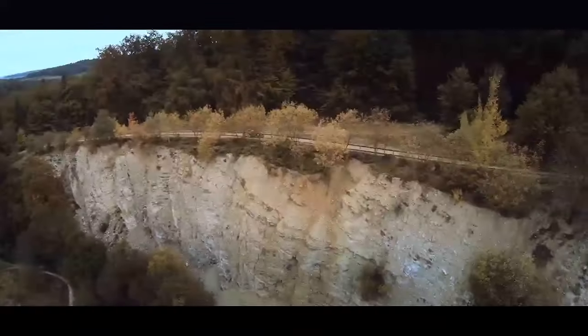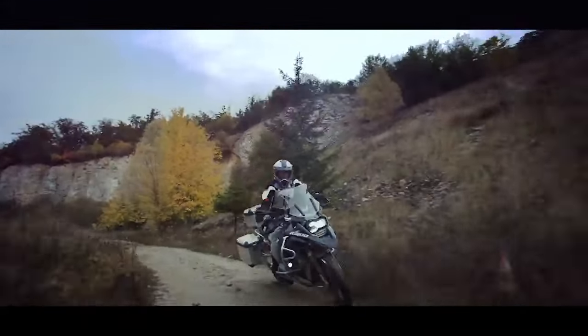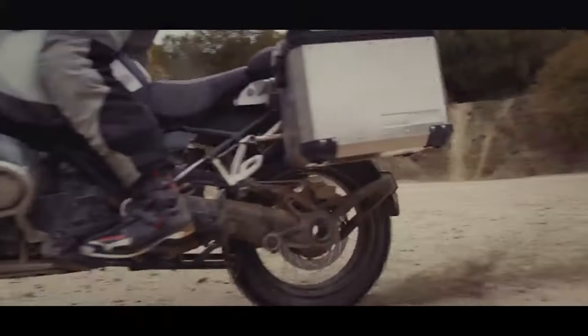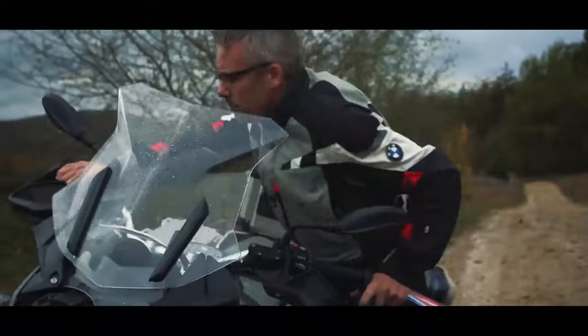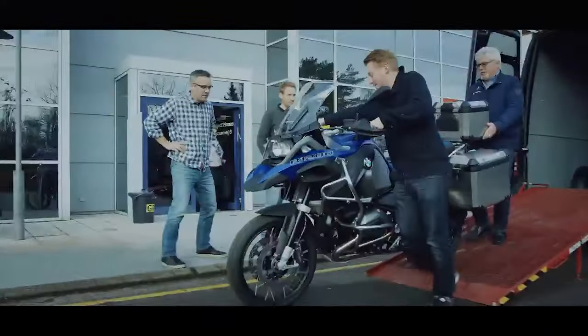Riding a bike is all about freedom, but the ultimate freedom is to go anywhere. I believe the GS Adventure is the right answer, the right tool to almost every challenge. To help us with this task, BMW Motorrad delivered a full size motorcycle to our studio.